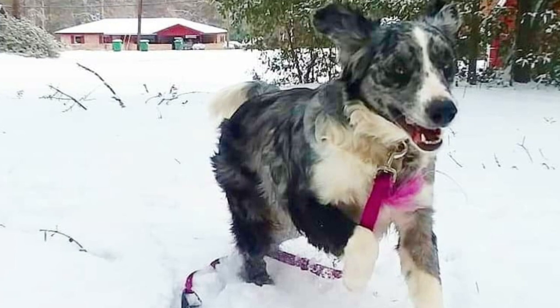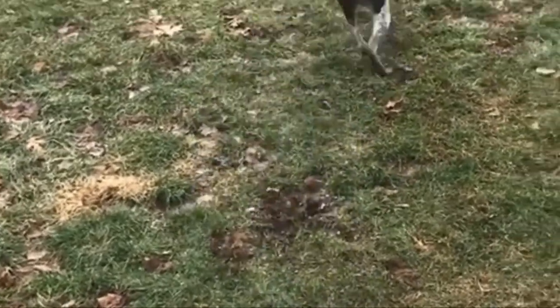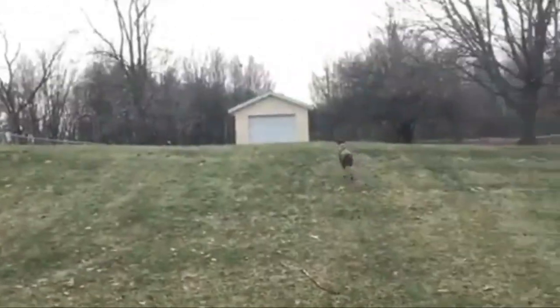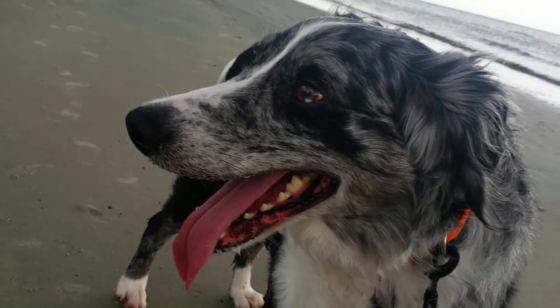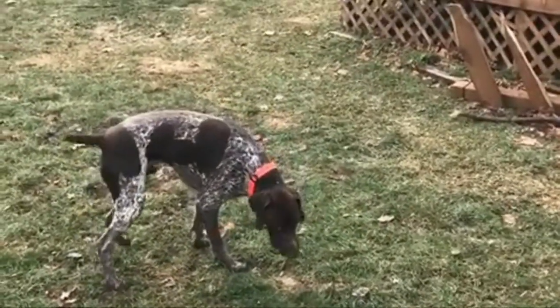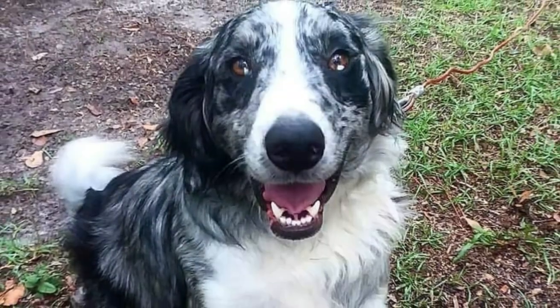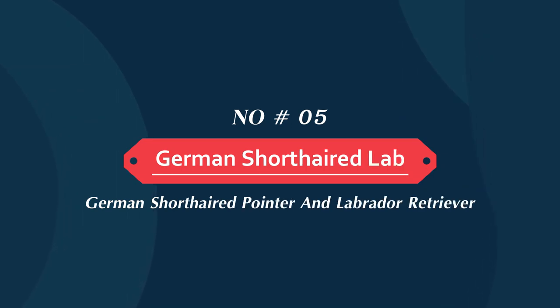Number four: Australian Shepherd pointer. The Australian Shepherd German short head pointer mix is a mixed breed dog resulting from breeding the Australian Shepherd and the German short head pointer. All dogs need proper socialization, which will be a big factor in how they interact with others. What does this mixed breed look and act like — is it more like the Australian Shepherd or the German short head pointer? Those are the questions we will try to answer.